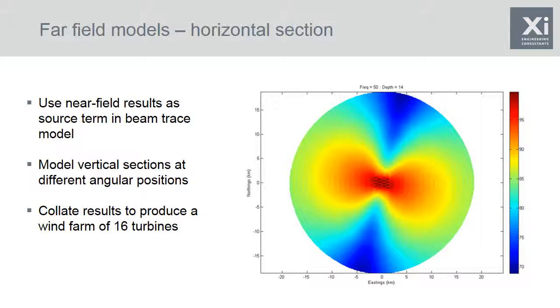We then collate the sound fields for 16 different wind turbines to calculate the cumulative sound field coming off an offshore wind farm — represented by six black dots showing the turbine positions. We're looking at the sound field for the 50 hertz one-third octave band at a depth of 14 metres below the sea surface, expressed as sound pressure level relative to one micropascal squared per hertz. You can see the directionality: with wind coming from the top of the frame, there are relatively high levels to the left and right — two large lobes in the plane of the rotor — confirming that near field directionality carries through to the far field.